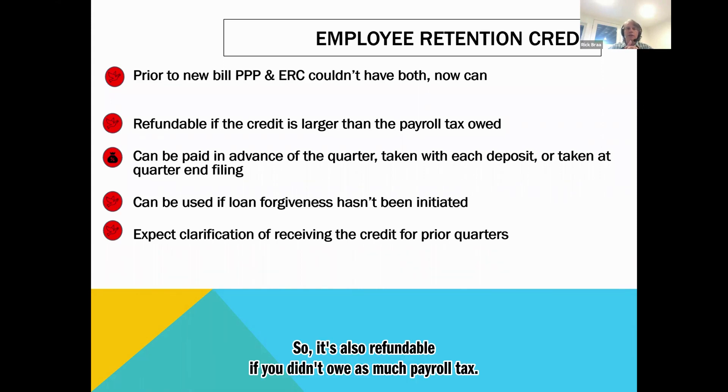It's also refundable. If you didn't owe as much payroll tax — in other words, if your employee retention credit is beyond what you paid in payroll taxes — you can also get a refund on top of that. So more money. It can be paid in advance of the quarter, taken with each deposit, or taken at quarter-end filing. We personally will be doing it at the quarter-end filing for our clients because we don't want to get into a reconciliation process.